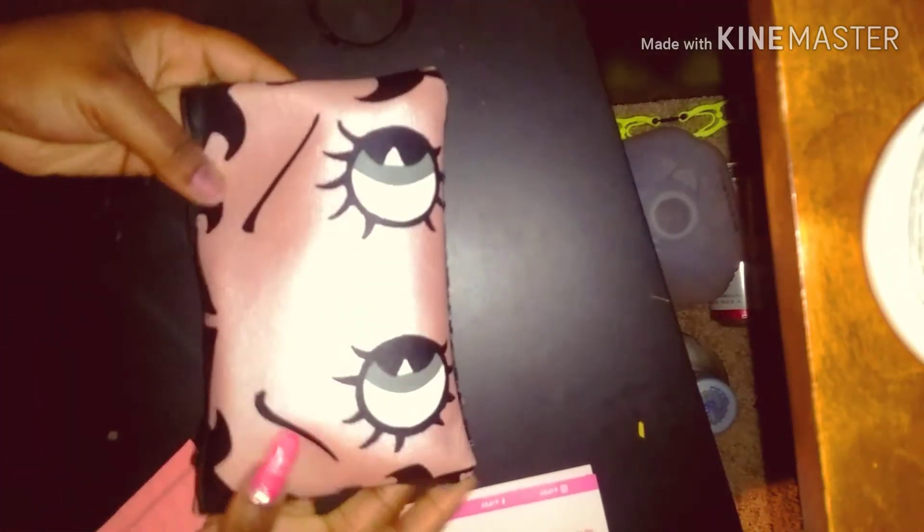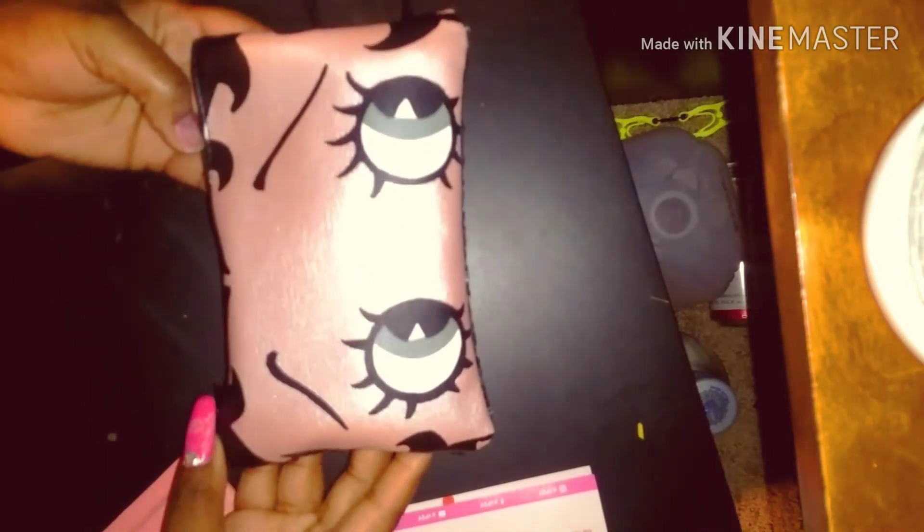The first thing I received is this beautiful Betty Boop bag — it's like a makeup pouch. It is so adorable, I love it, it's very cute. You can see the detail on it, the 'B,' and on the back it is sequined. It's pretty nice.